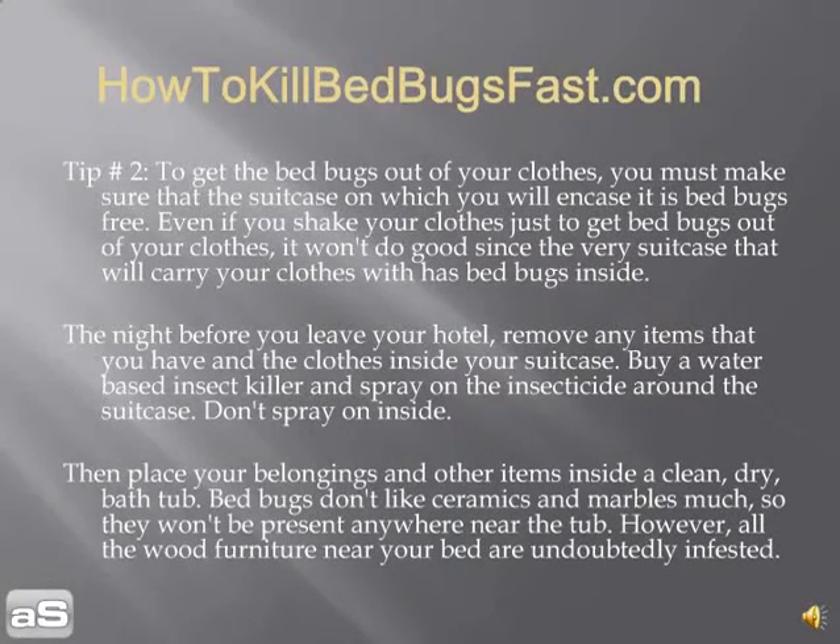Tip number two: to get bed bugs out of your clothes, make sure the suitcase carrying them is also bed bug-free. Even if you shake your clothes, it won't do any good if the suitcase itself has bed bugs. The night before you leave, remove all items and clothes from your suitcase, buy a water-based insect killer, and spray the insecticide around the suitcase — not just inside. Then place your belongings in a clean, dry bathtub. Bed bugs do not like ceramics and marble, so they won't be near the tub, though wood furniture near your bed is undoubtedly infested.